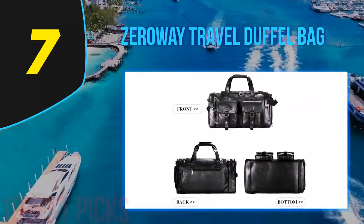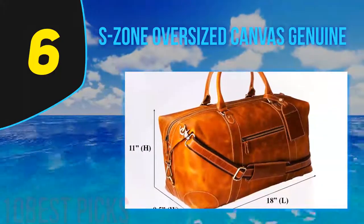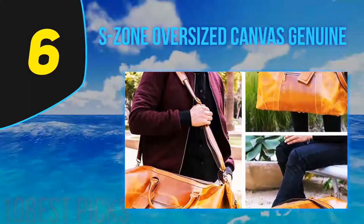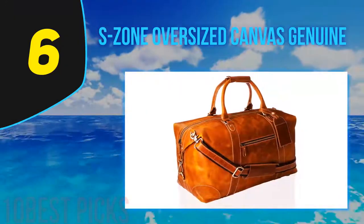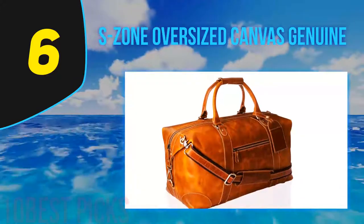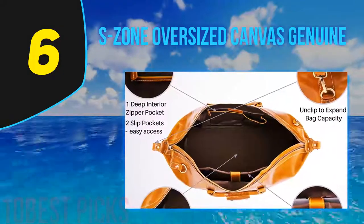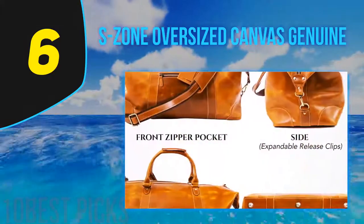At number six: the S Zone Oversized Canvas bag. Buying a duffel bag should be viewed as a fun job rather than a costly one — there are bags available in every price range, but the best bag is rarely going to be the cheapest. The S Zone duffel bag makes things easy and is here to address all your bag concerns. It is sleek yet simple and comes with a pocket-friendly price tag, which is a clear win-win.